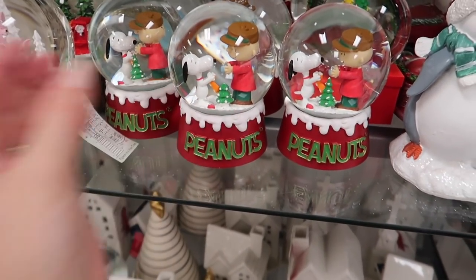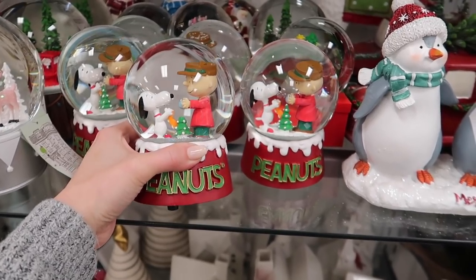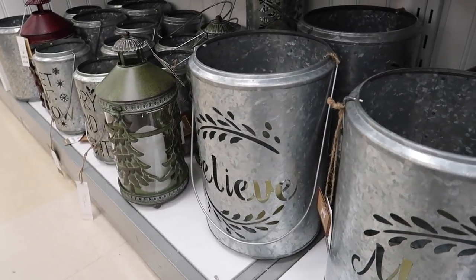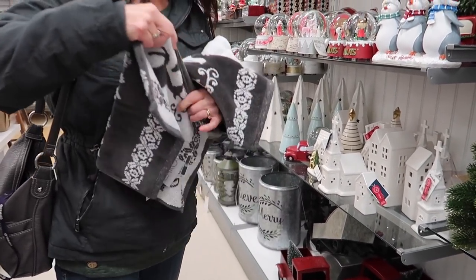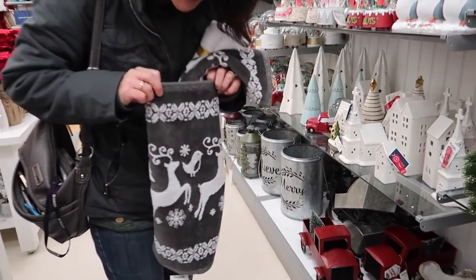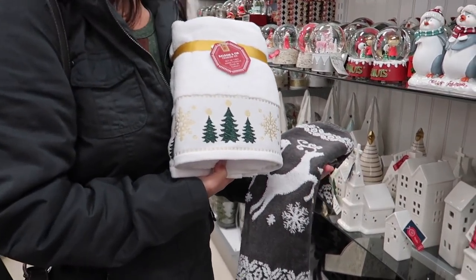Oh, how cute is this - the boys would love this so much. Seeing a lot of galvanized metal decorations - it's very farmhouse-y. I should check out what they have over there. I like that gray - that's really pretty. Yeah. And then little Christmas trees - oh, cute! Very cute. I love that.